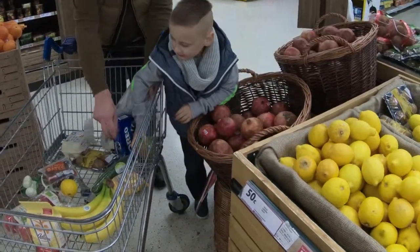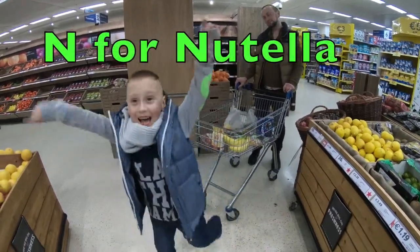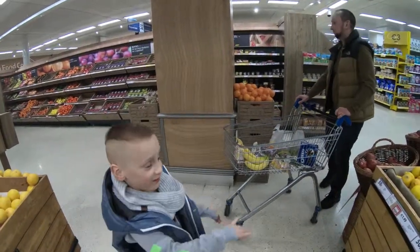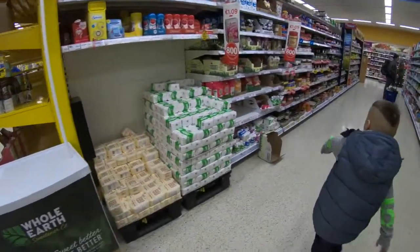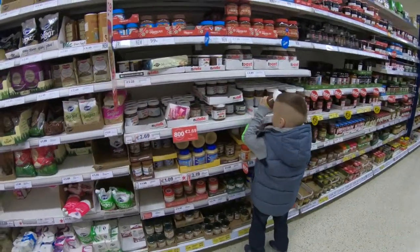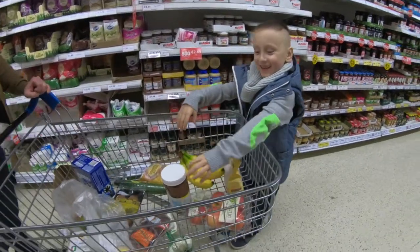Next letter is N for Nutella! Let's go get Nutella. Yeah, I can see it — are you going for the big jar? Oh, the giant jar of Nutella!